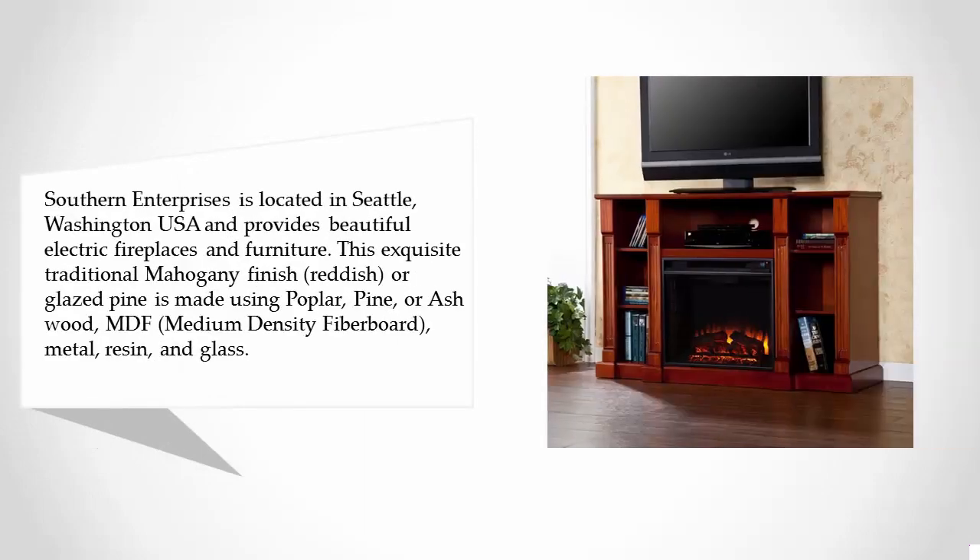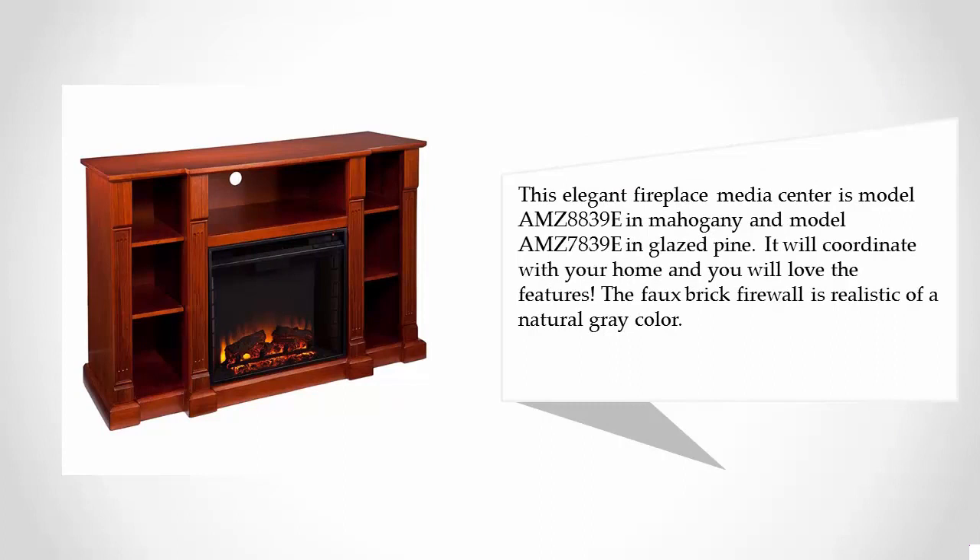The unit is made from MDF (medium density fiberboard), metal, resin, and glass. This elegant fireplace media center is model M8839E in mahogany and model M7839E in glazed pine. It will coordinate with your home, and you will love the features. The foam brick firewall is realistic with a natural gray color.